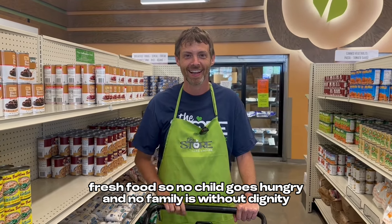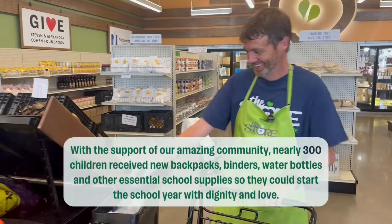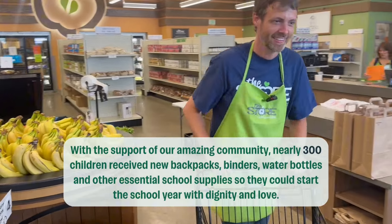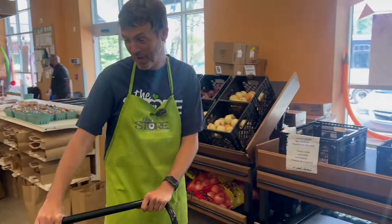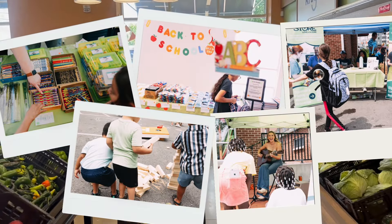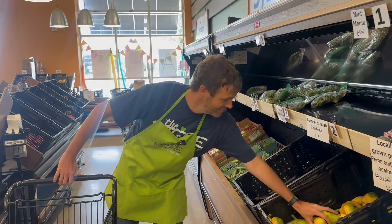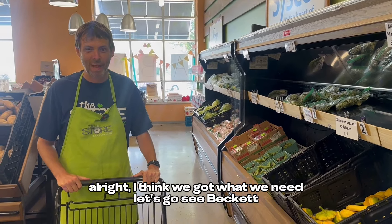So no child goes hungry and no family is without dignity. Let's get the rest of the ingredients we need for our dish. All right, I think we got what we need — let's go see Beckett.